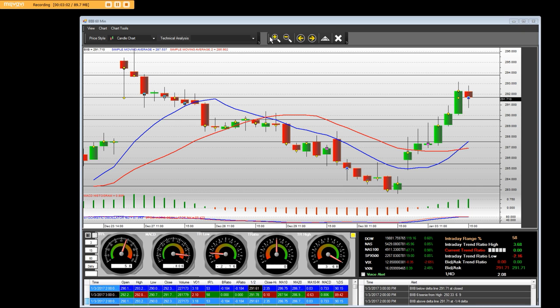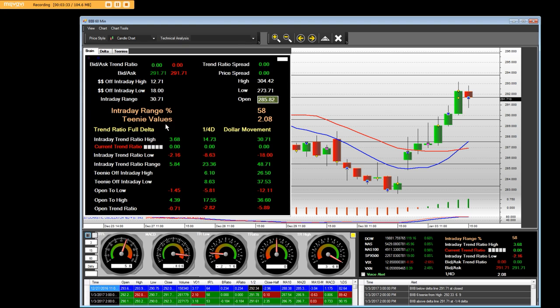Here's the nice thing about this particular reversal over here — mathematically, we have to close above this half bar. This half bar right here is at 2.96. So basically, when we can close above there, then this would take out this last reversal, mathematically speaking.